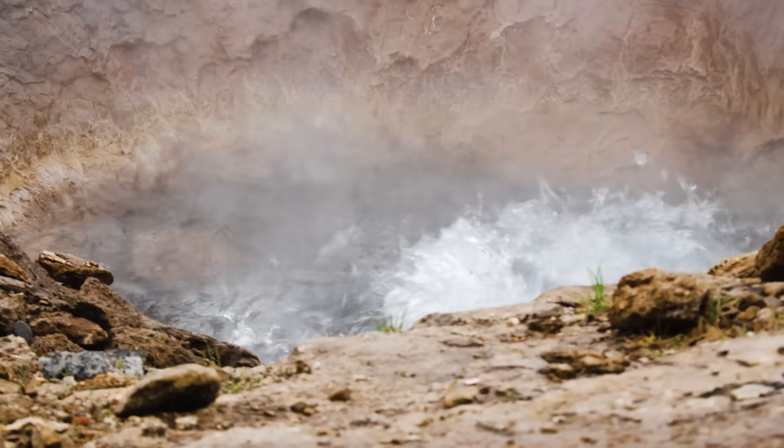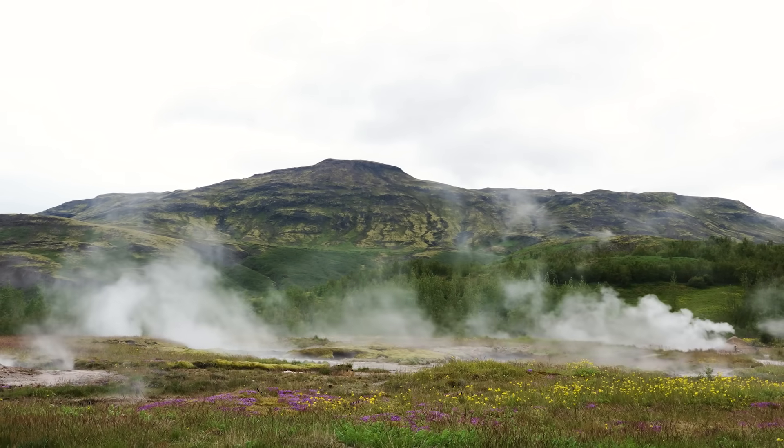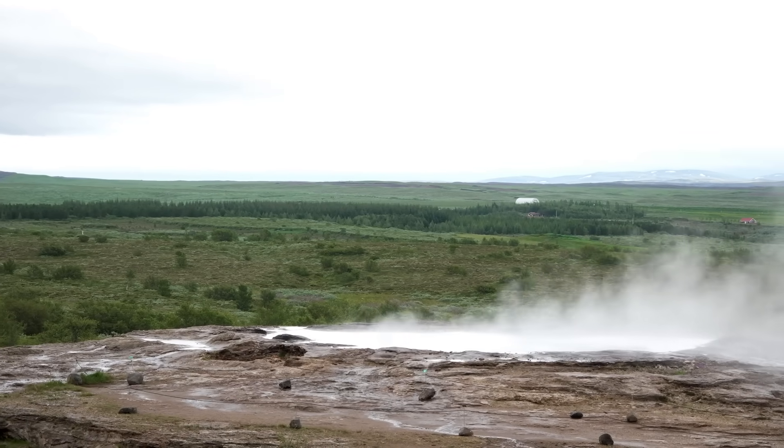Geysers are pretty rare and are located in areas of geothermal activity — that's where the ground is hot. For geysers to form there has to be heat, water, and geological formations that act like plumbing.